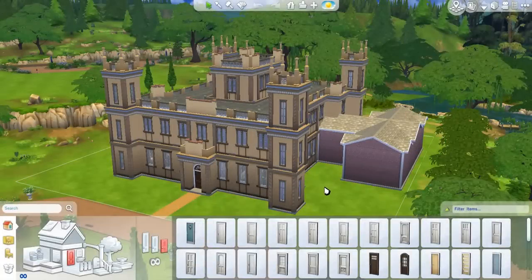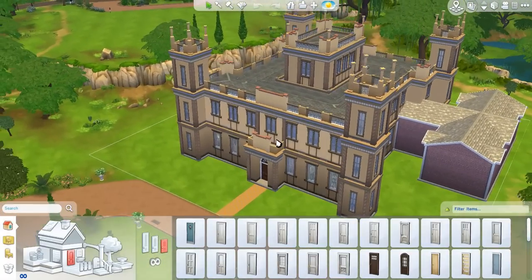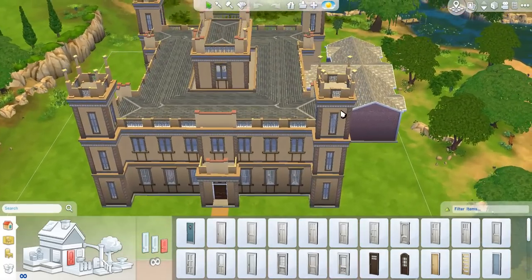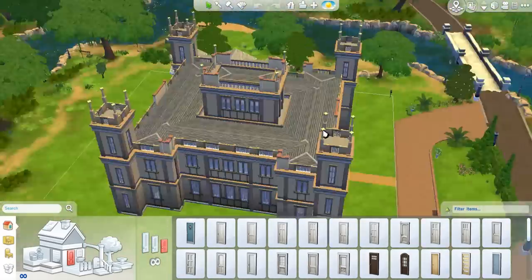Hello there, everybody! It is me, FeezerBunny, and welcome back to part 6 of The Sims 4 House Building Downton Abbey, or Highclere Castle, in real time. I'm actually really excited to get back into this because I gave myself a couple of days break from building Downton Abbey in The Sims 4 because it has been such a challenge for me.